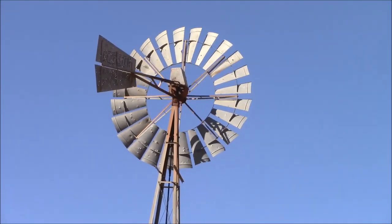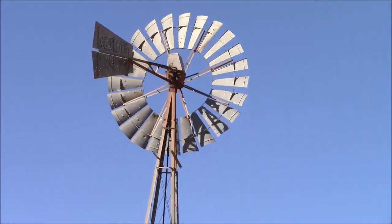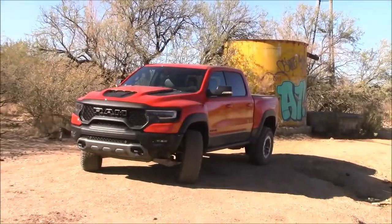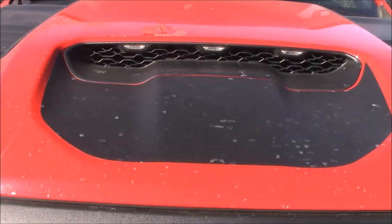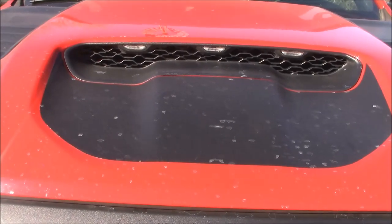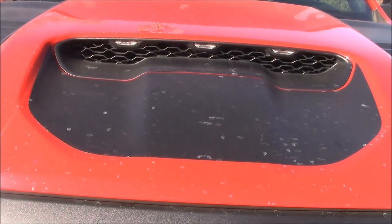I'm glad you stopped by. I've been waiting for this vehicle a long time, and now I've finally got it. A large air scoop feeding 702 horsepower in a Ram truck — who would have thought, but glad they did it.